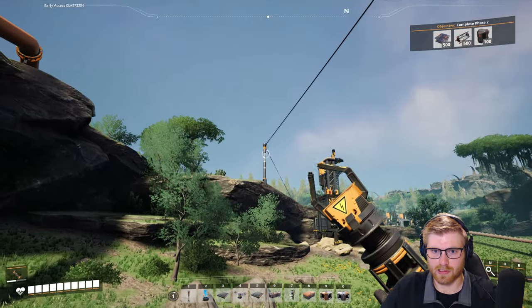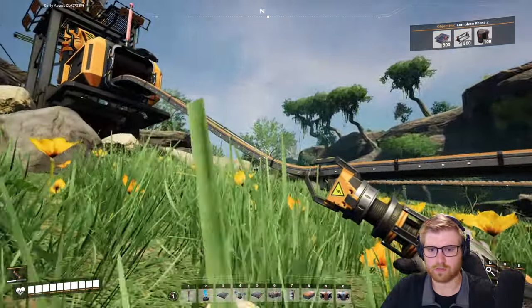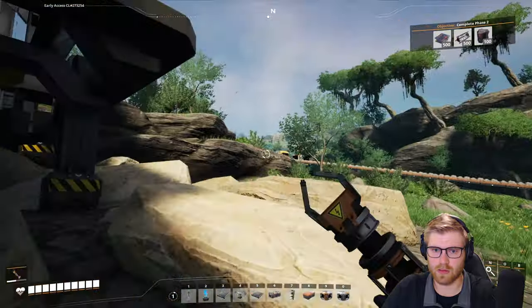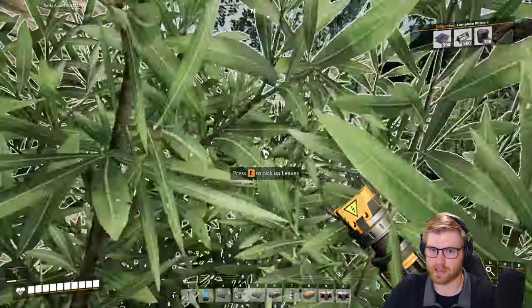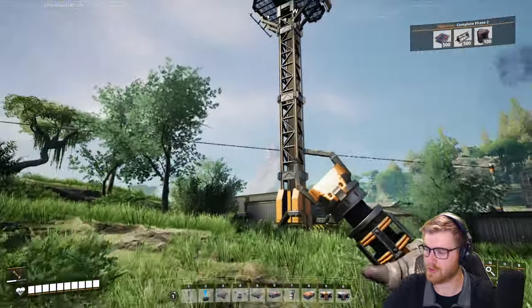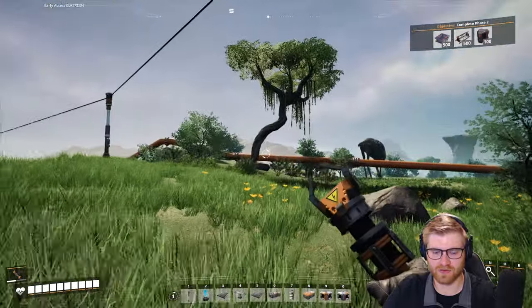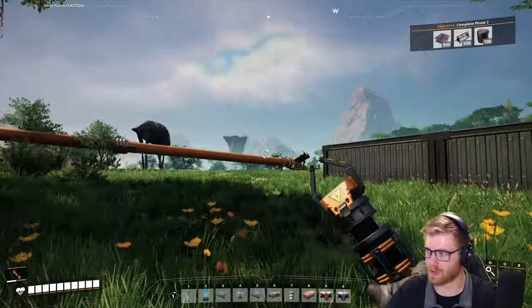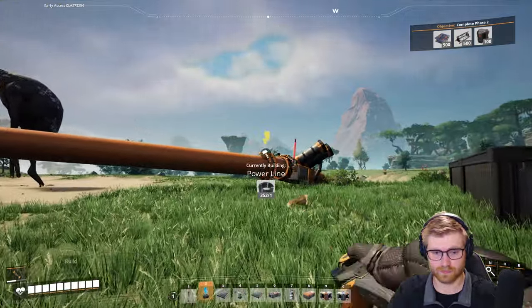Let's slap this guy onto the pump and we're good to go. I love when I slide into the rocks - it's a beautiful thing. I'm so excited just to see more than like 20 power.